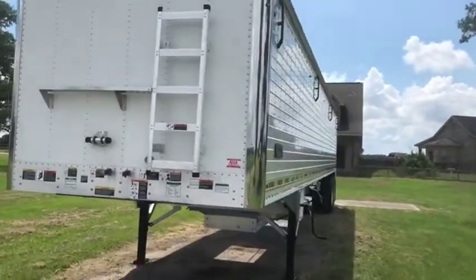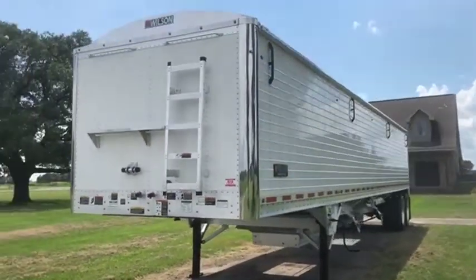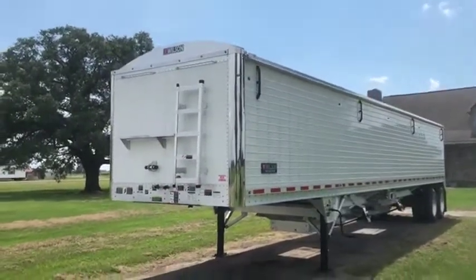It's all the ladders on the fronts in the back. It's all aluminum. It's a Wilson Pacesetter, and it is 102 inches wide, 78 inch sides, and it's 43 feet long.